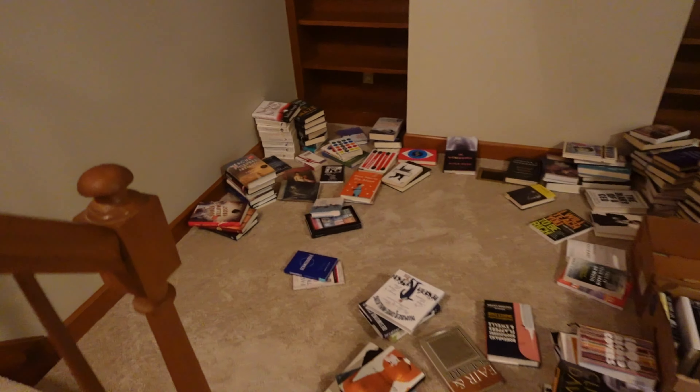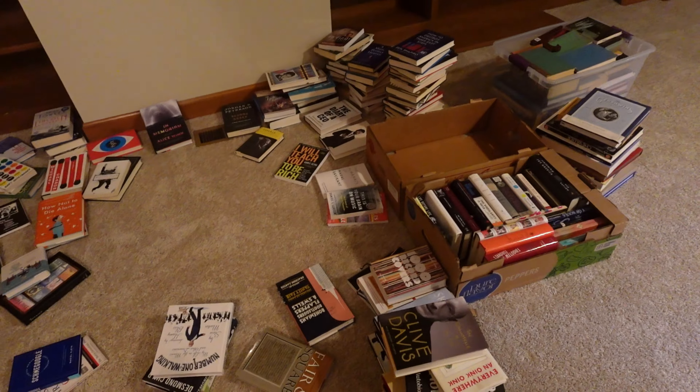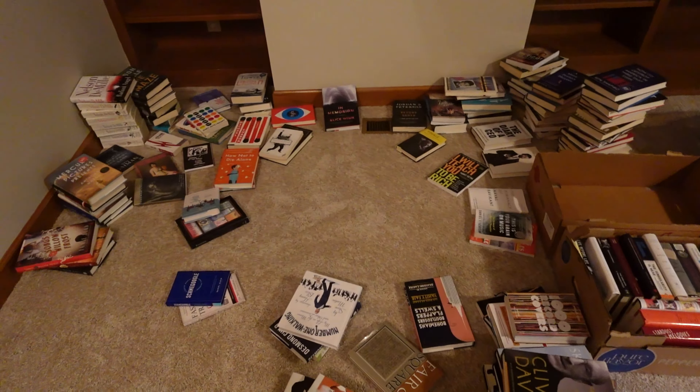We have this fabulous bonus room above the garage with built-in shelves. Just to show you how different we are — this is my fiance's book collection, and he's organizing it by genre and then author's last name. Then you come upstairs to my office, where my books are going to be organized by color because I really like that rainbow shelf look.